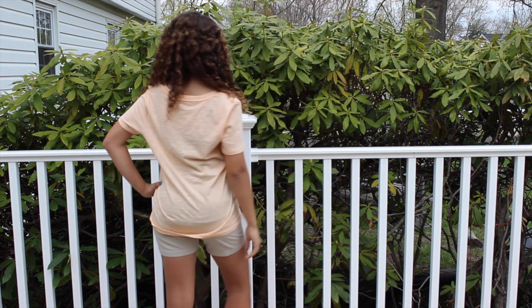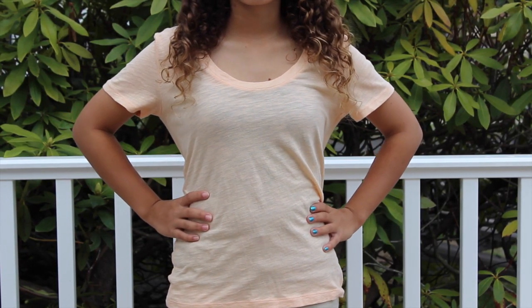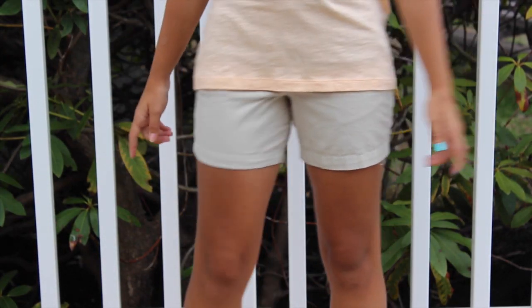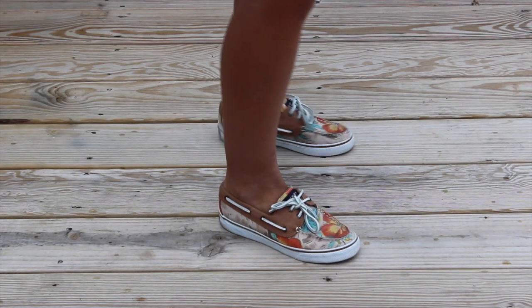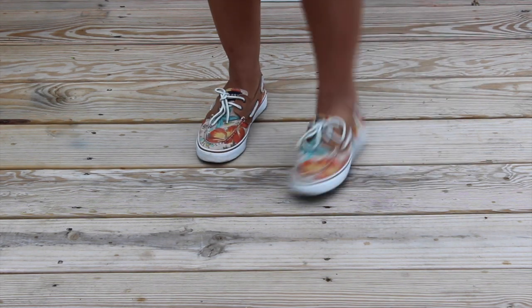Outfit number three: starting off with this orange shirt from Target, these tan shorts I just got from Bass Pro Shops, and finishing up my outfit with these shoes that I just got from Journey's kids shoe store.